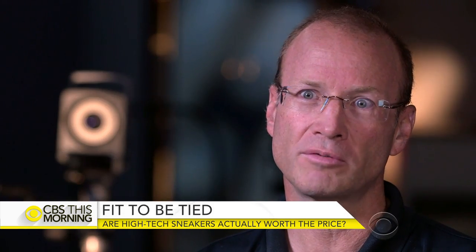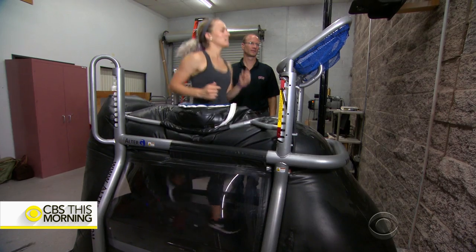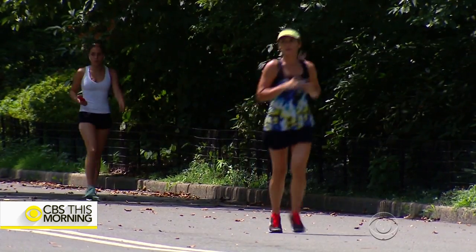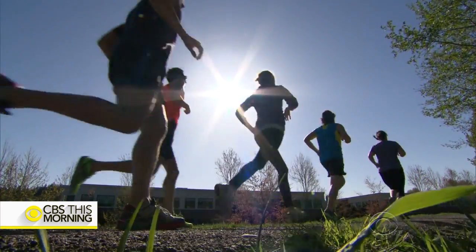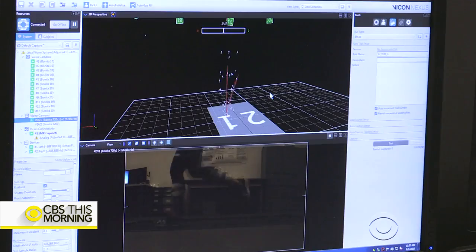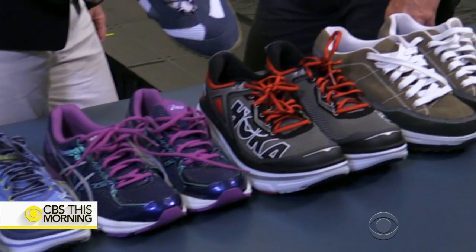The way a shoe performs is probably not related to the price of the shoe. University of Nevada biomechanics professor John Mercer studies athletic shoes. So if I spend $150, that shoe may be no better than a $50 shoe? Well, it depends. The problem with the shoe industry is everyone needs a little different shoe. At Mercer's lab in Las Vegas, he's analyzed dozens of shoe brands and styles.